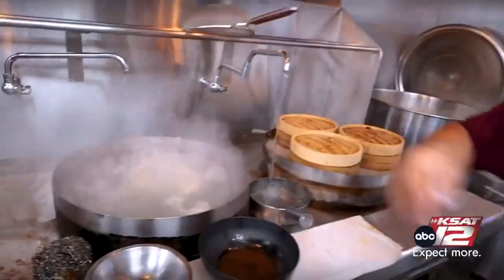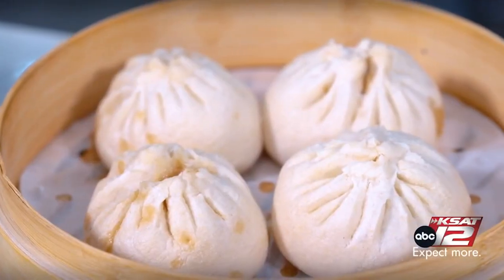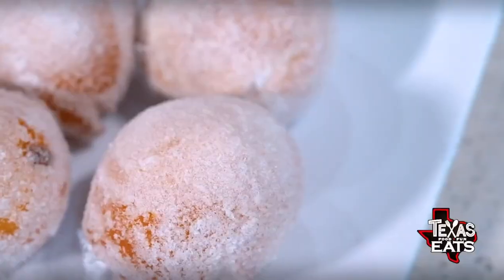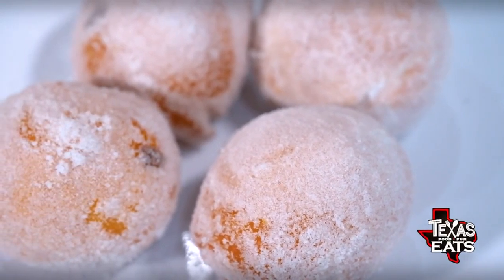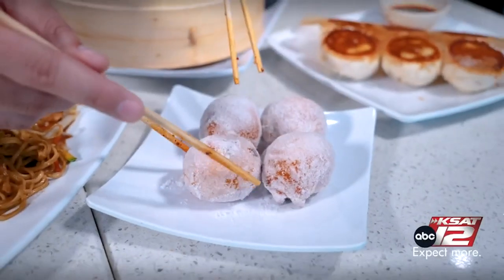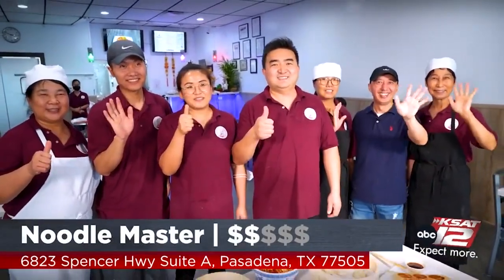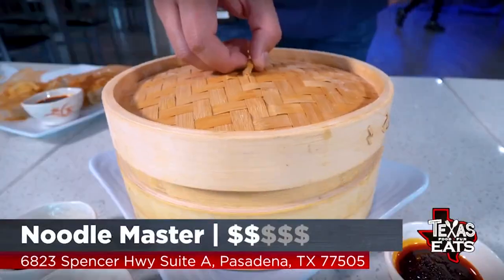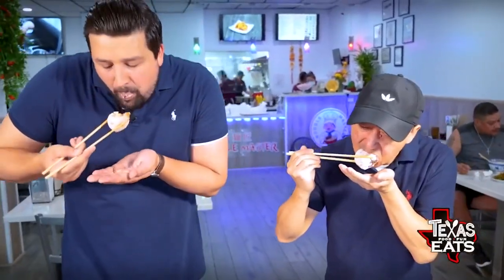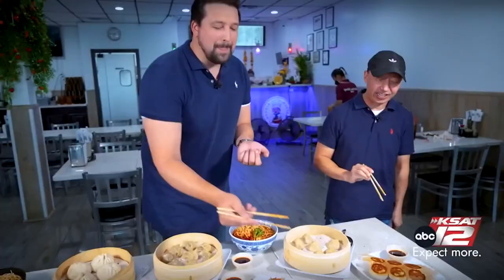You get to have a little piece of history out here. It's my favorite kind of history — the kind you can eat. Save room for dessert because you have a very special one — it's full of chocolate. This is made almost exactly like the bao, but instead of being filled with stuffings, it's been filled with chocolate. Noodle Master out here in Pasadena, Texas. Cheers. They have so many different items on the menu — something for everyone: noodles, entrees, different kinds of bao and dumplings. This one's got chocolate in it. Wow, this is crazy. I absolutely love it. Thank you so much for having us.